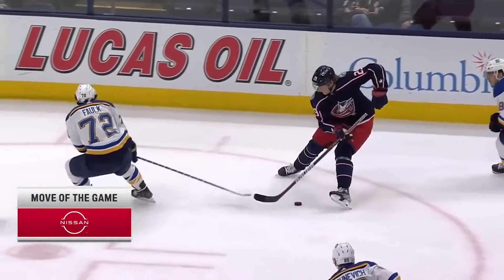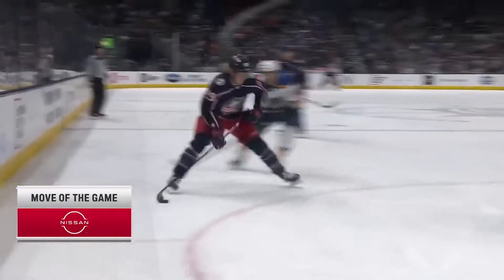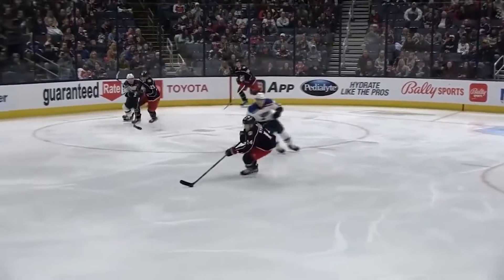And then Gus Nyquist — the move of the game — with authority. Good job by Gus, it's not always easy as it looks right there on your forehand. He springs into the zone — it's a three-on-two on the line. What a goal! This time they reverse — Nyquist on Gus Nyquist here.